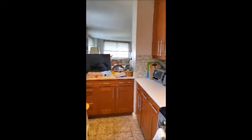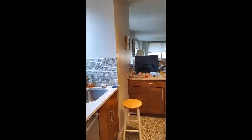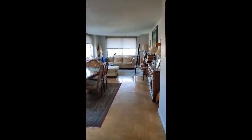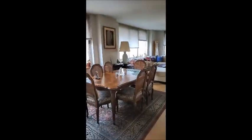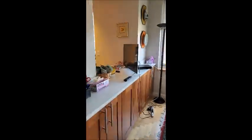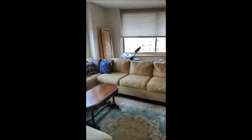Here we have the kitchen, with a pass-through as you can see. Then down this small hallway we have the dining and living area. There's the kitchen and this is the living room area.